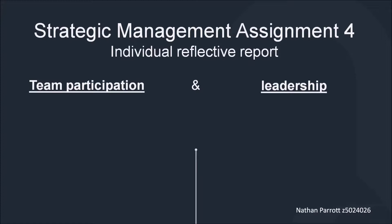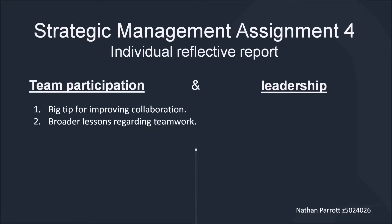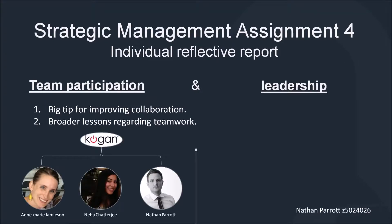For team participation, I'm going to provide you with my big tip for improving collaboration, and also give an analysis of some of the broader lessons I've learned regarding teamwork. For this section, I'm going to draw heavily on my experience from assignment three. This was a strategic analysis conducted on kogan.com, and I completed it with my two lovely teammates, Anne-Marie and Nihar.